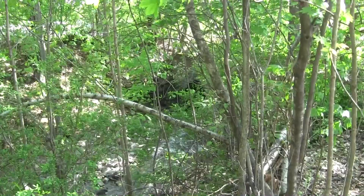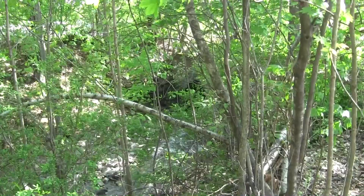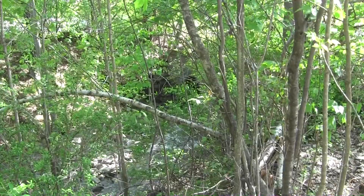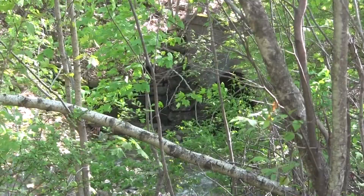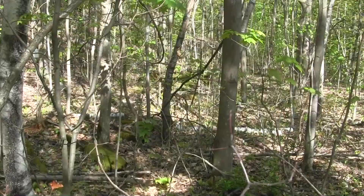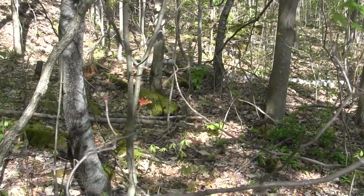Here's a tunnel where White Oak Creek goes underneath the railroad beds. There were four or five sets of railroad beds at one time, so they had to build this to route the creek underneath them. Some old railroad ties here, probably from that original number one mine.